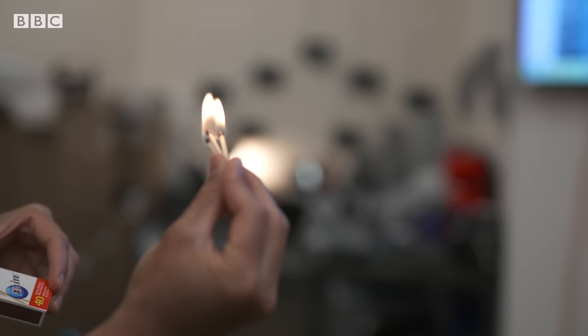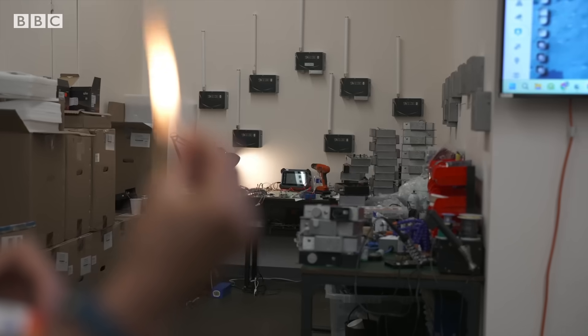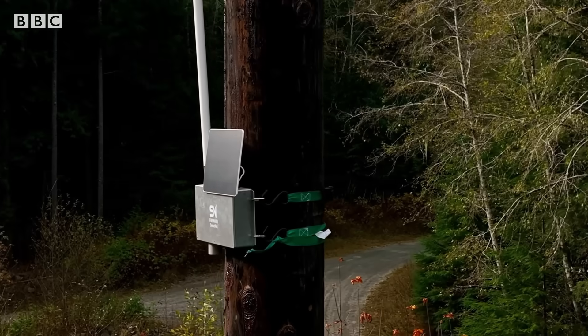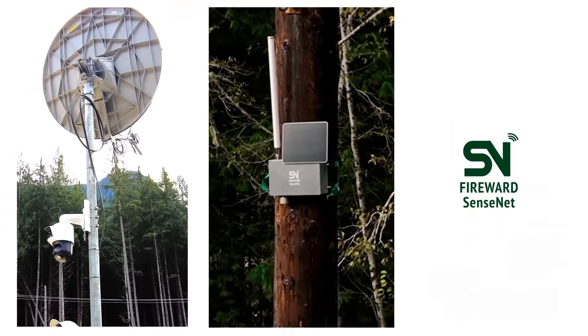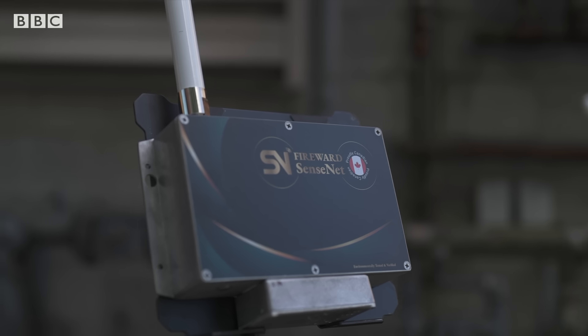We can detect fire at the smouldering phase without anybody seeing it, anybody smelling it — typically within three minutes. It's a bold claim, but SenseNet have now deployed more than 2,000 of their devices to test it out.